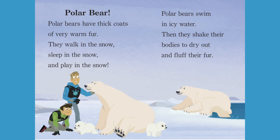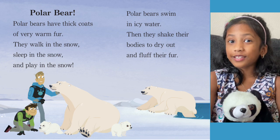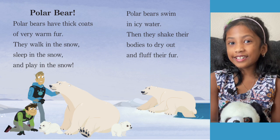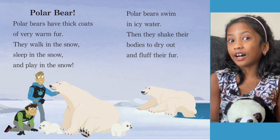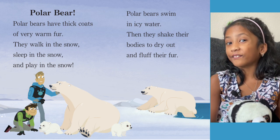Polar Bear. Polar Bears have thick coats of very warm fur. They walk in the snow, sleep in the snow, and play in the snow. Polar Bears also swim in icy water, then shake their bodies to dry out and fluff their fur. Polar Bears sleeping and playing in the snow is very funny. I think that's because of their thick fur.